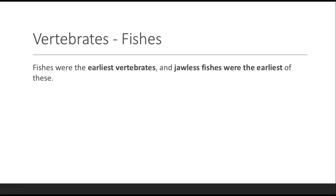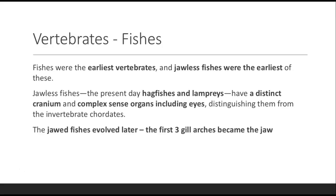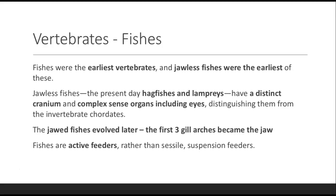We'll start with the fishes. Fishes are the earliest vertebrates, and of those fishes, the jawless fishes were the earliest. Jawless fishes, which are your present-day hagfishes and lampreys, have a distinct cranium and complex sense organs including the eyes. That distinguishes them from the invertebrate chordates — the ones that don't have vertebral columns. The jawed fishes evolved later, and those first three gill arches are what were modified to become the jaw. Fishes are active feeders rather than sessile or suspension feeders.